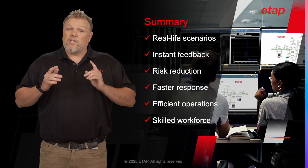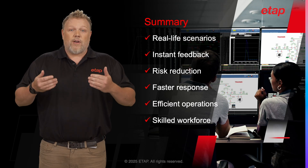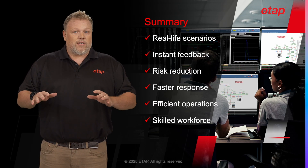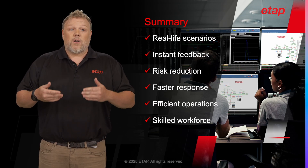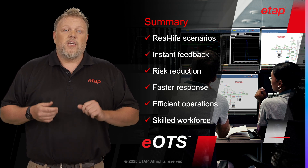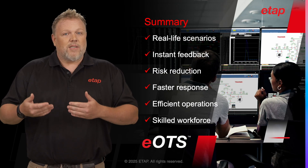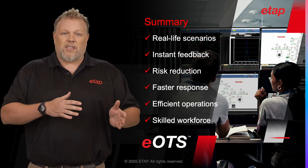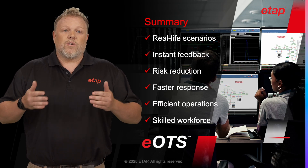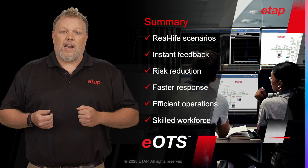Moreover, the EOTS solution contributes to creating a more intelligent workforce. Operators gain a deep understanding of the system, enhancing their skills and knowledge. This not only improves their performance, but also adds value to the entire operation. In conclusion, the EOTS solution is a powerful tool that offers clear benefits. Its seamless integration with the ETAP design process, realistic training environment, and contribution to risk reduction and workforce intelligence makes it an invaluable asset for any operation.